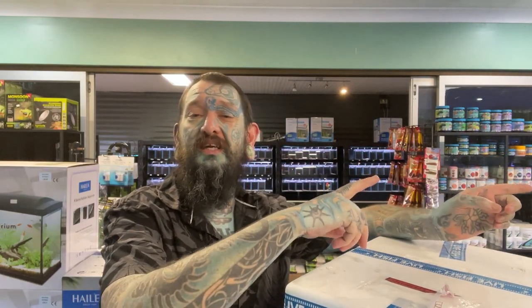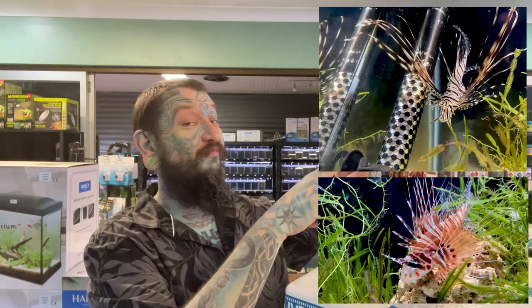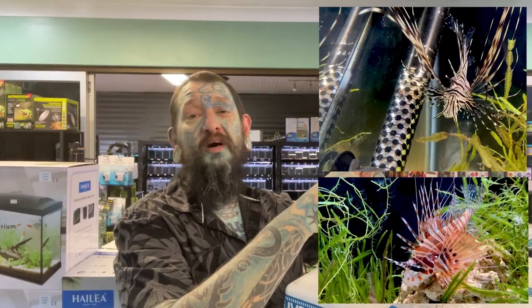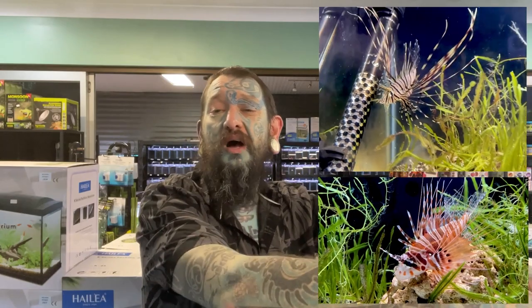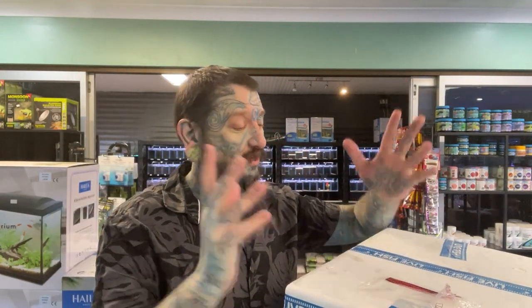We don't actually sell marine fish at the moment - we did years and years ago, like 10-15 years ago, and we'll get back into it. These are going into quarantine like the lionfish - there they are, going really really well. In about a month or so I'll have a tank set up in the shop so you can come and watch the lionfish do their liony fish things and the seahorses do their seahorse things - obviously not together because one will end up eating the other.